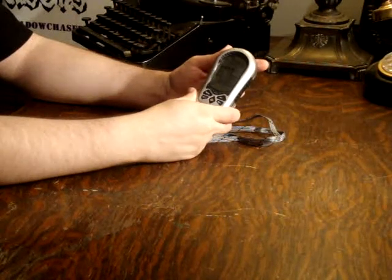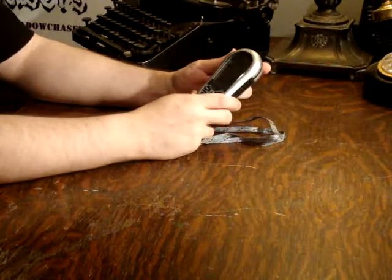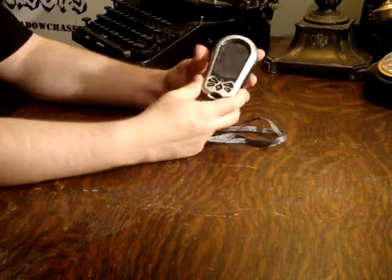Hi, I'm Phil from the Shadow Chasers, and today we're going to be looking at the A-Tech Navigator. The A-Tech Navigator is an all-in-one backpackers and hikers tool.